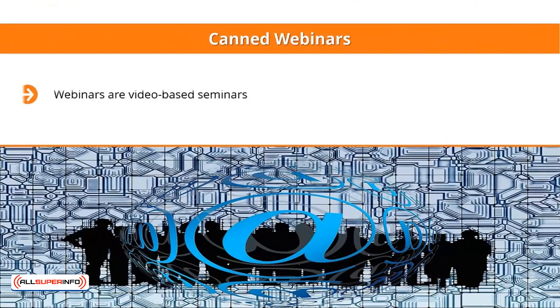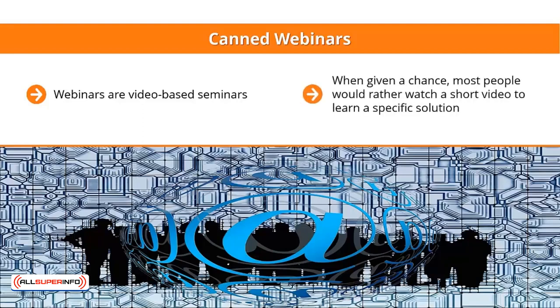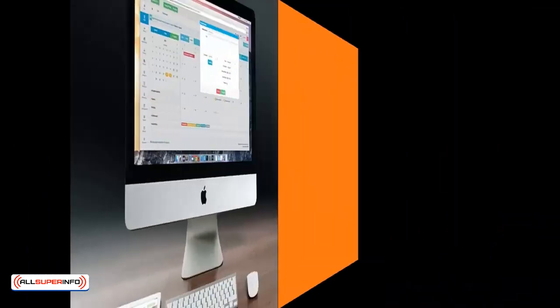Canned webinars: webinars are video-based seminars. You can upload these on YouTube and spoon-feed the URLs of these videos via email. You should also include a quick cheat sheet or summary of the information contained in the video seminars with each of your emails. People don't really want to read a ton of text to learn something new — when given the chance, most people would rather watch a short video to learn a specific solution. Not surprisingly, a lot of people love video-based seminars, as long as they deliver solutions people are actively searching for. These make for great mailing list incentives.